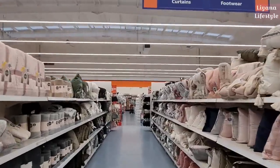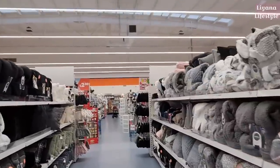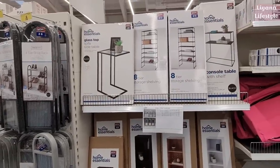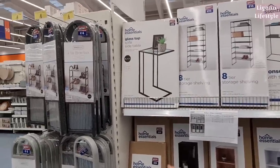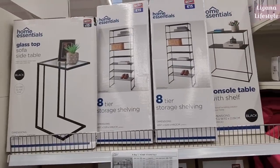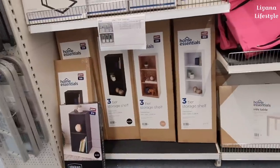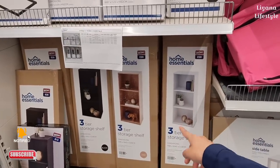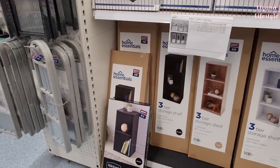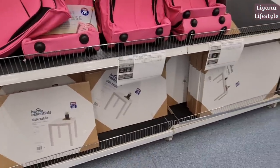Hi everyone, we're in B&M and I'm checking in on all that's new. I'm really excited because there is a lot of new things — they finally have their autumn range out. Starting with some new furniture: they've got glass top side tables for £15, storage shelving console tables in black, natural and white for £20. This is the Home Essential range — two cube shelving for £12 and side tables for £12.